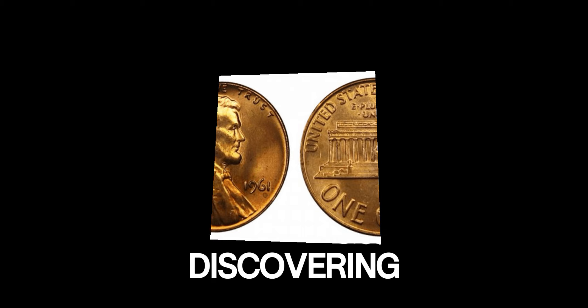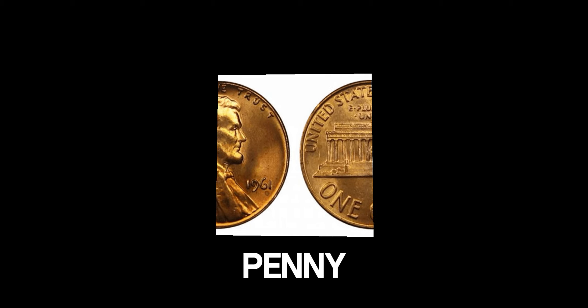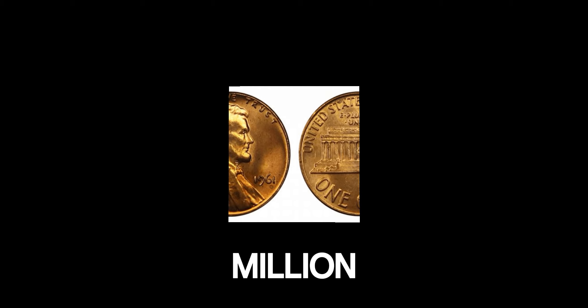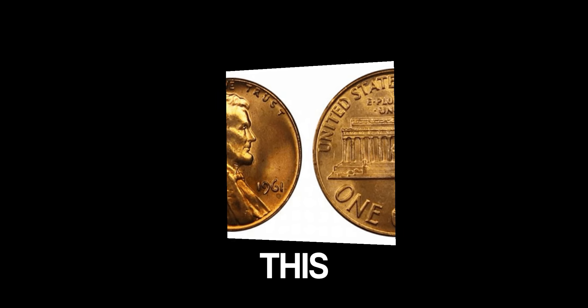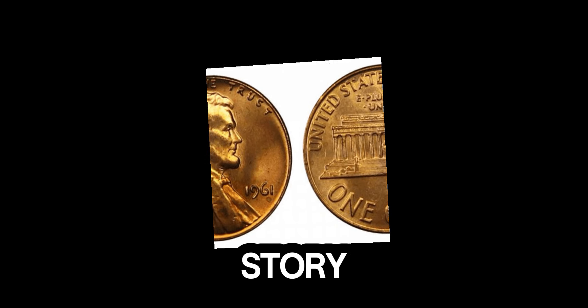One of the most intriguing aspects of coin collecting is discovering these minting errors. A 1961 Lincoln penny with an error can be worth hundreds, thousands, or even over a million dollars. The current market value for the most valuable 1961 Lincoln penny is an astonishing 1.3 million dollars. This value is driven by rarity, demand, and the unique story each coin tells.